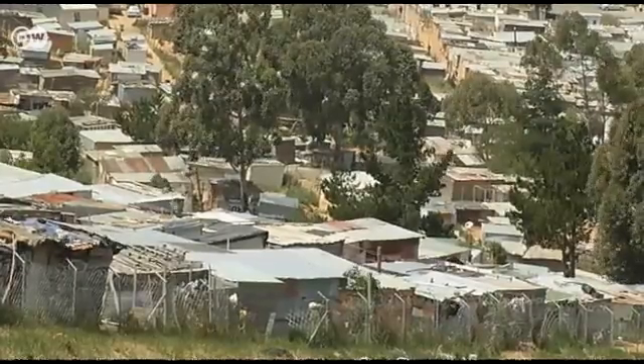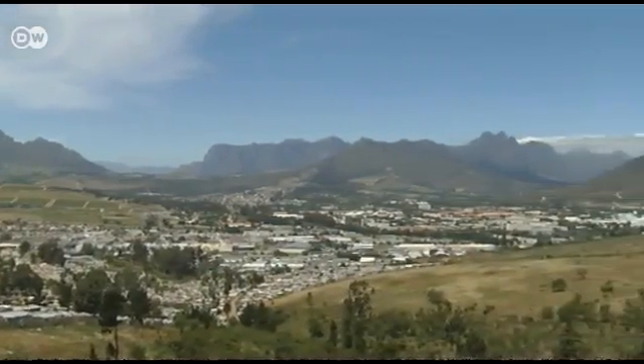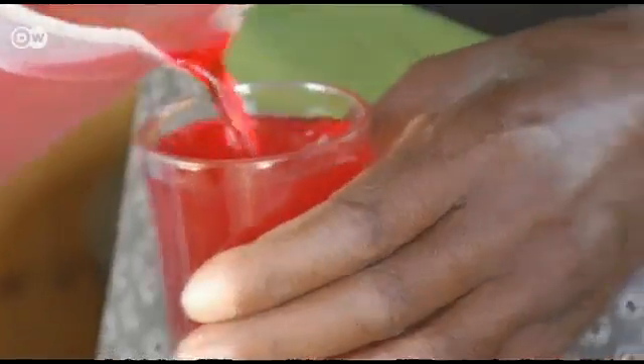Enkinani is an informal settlement outside Cape Town, inhabited by the poorest of the poor. It has about 8,000 residents, no electricity and only limited access to running water. Victoria lives with her three children in a single room that's only 15 square metres.